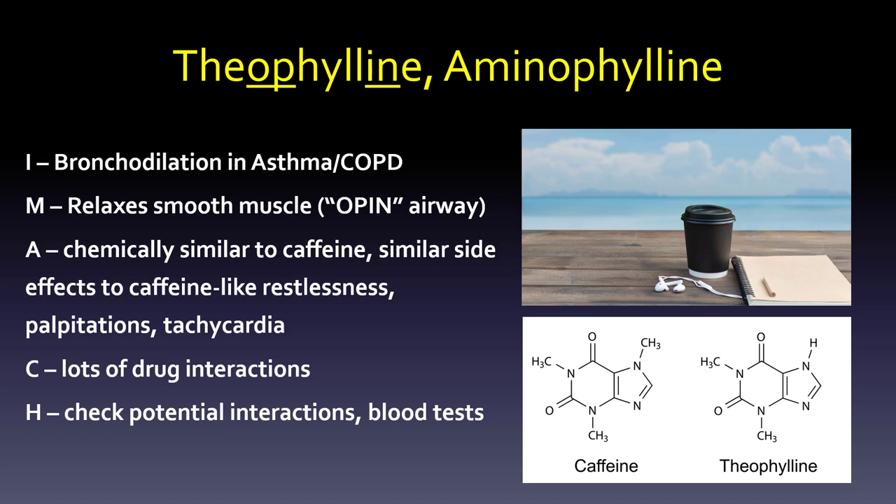Theophylline, and also aminophylline which is kind of a combination, are primarily about bronchodilation — opening up that airway. It relaxes the smooth muscles and opens the airway. If you look at theophylline and aminophylline, you see O-P-I-N, O-P-I-N — one way to remind you that it's more on the bronchodilator side than the anti-inflammatory side.